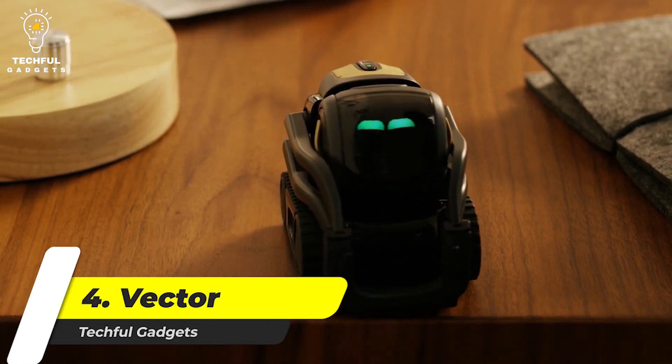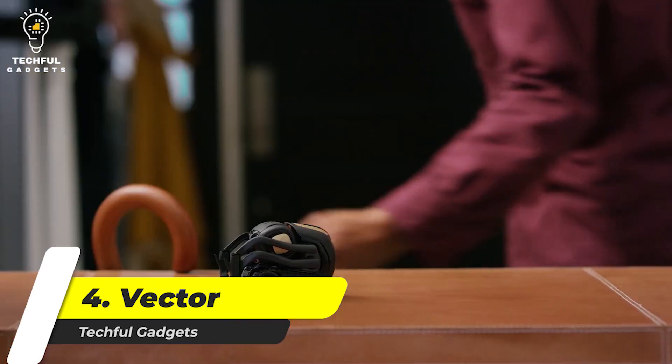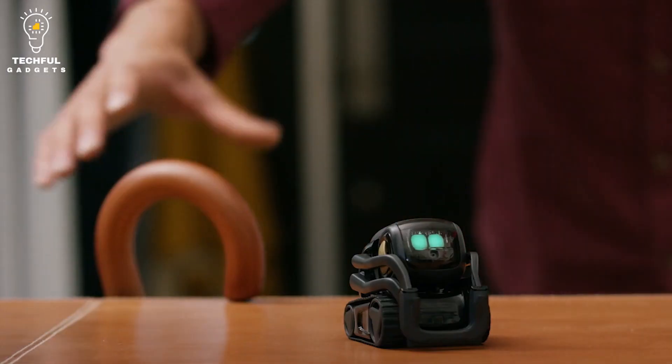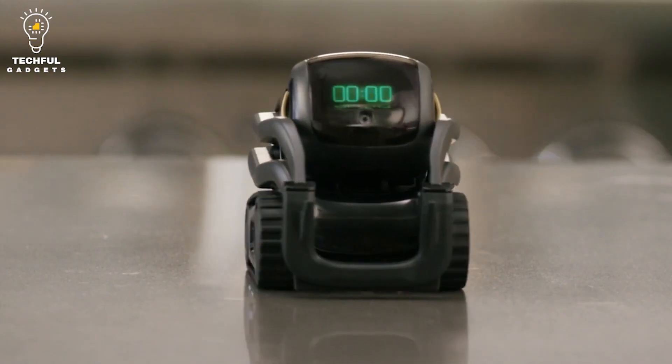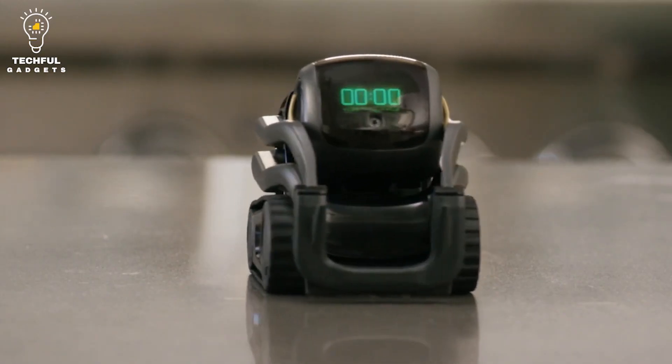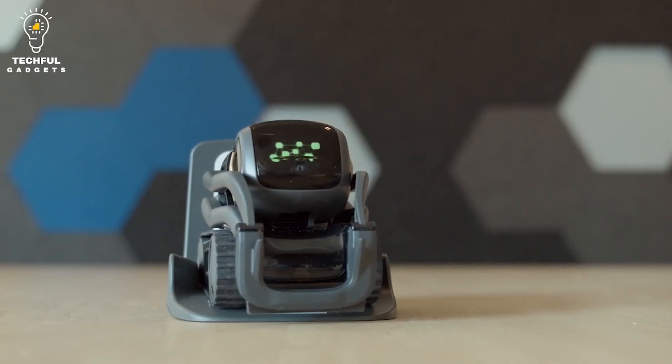Number 4. VECTOR. Introduce a smart and fun friend to your home with the Anki Vector Advanced Home Robot. This gadget sees, hears, and feels, enabling him to react naturally to whatever is happening around him. Designed to help, Vector enjoys accommodating to your requests and answering your questions. Just say, hey Vector, I have a question, and he'll start working on the answer.